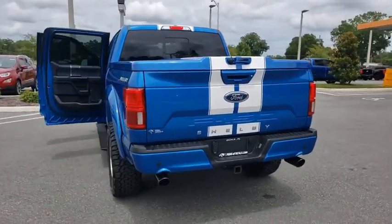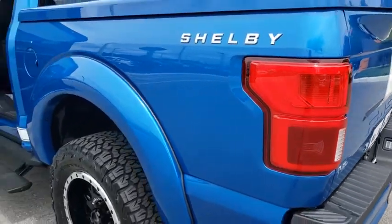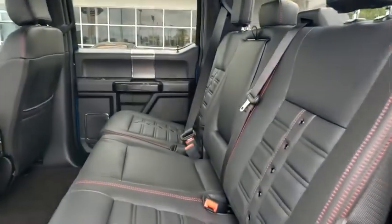Rear head airbag, auxiliary audio input, daytime running lights, brake assist, passenger vanity mirror, engine immobilizer, pass-through rear seat, tire pressure monitor, rear bench seat. Come see the car for yourself.